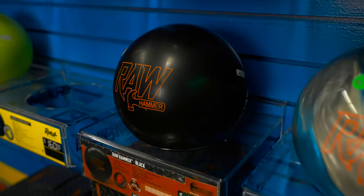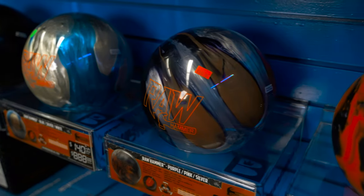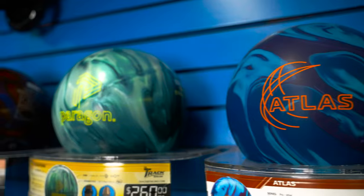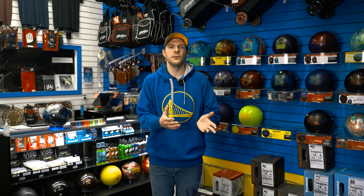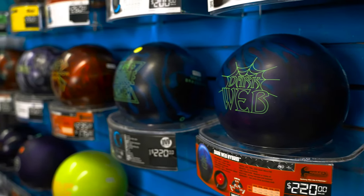Some balls I would recommend would be the Hammer Vibe — a good entry-level reactive resin for newer bowlers at a lower price point. They still hook and will teach you what ball motion is, but at a nice entry-level cost. You can also upgrade to midline balls. I usually don't recommend something higher-end because they're a little harder to roll, and most people starting out are not going to want to pay $250 to $300 for their first bowling ball. Something midline — like Roto Grip Tropical Storms or other entry-level balls — will get you into the sport at a lower price point.